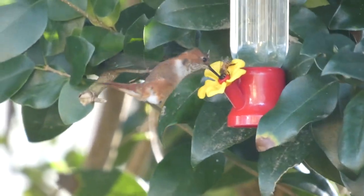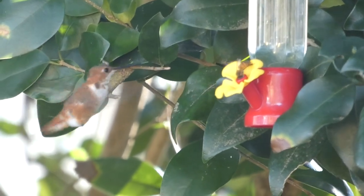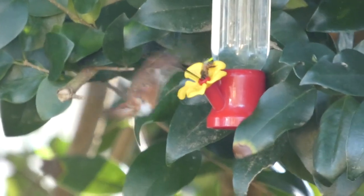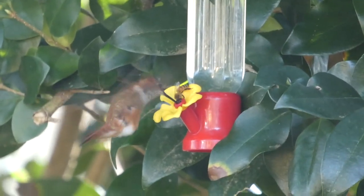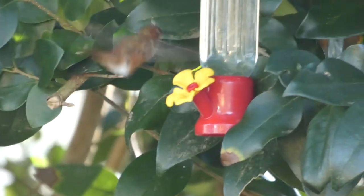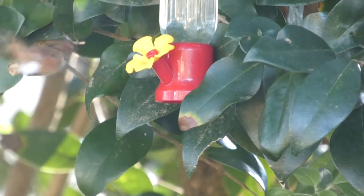All the mockingbirds and the house sparrows are out bright and early. There's always so much hummingbird drama — there's so much sass packed into such a little bird.